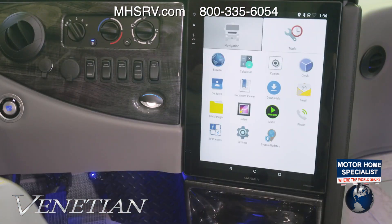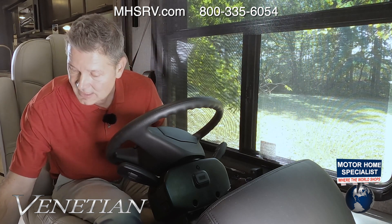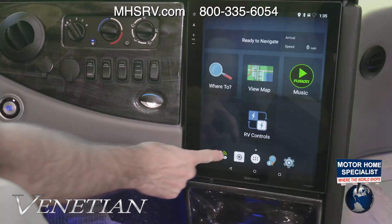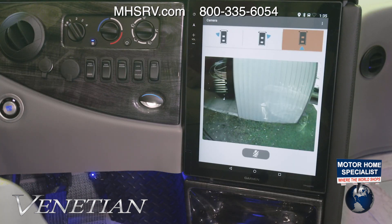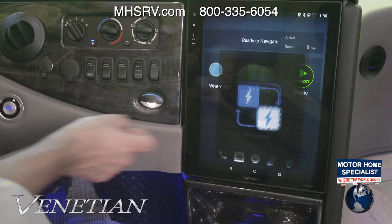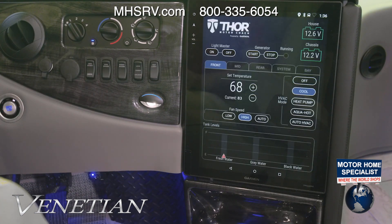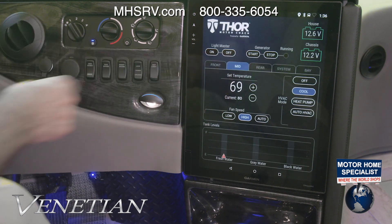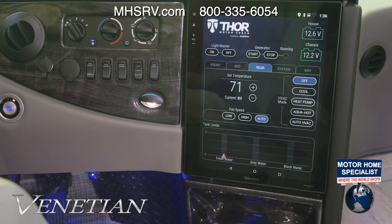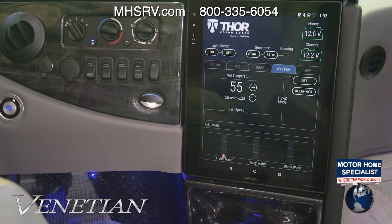You can go through a number of different settings and even do a factory reset if needed. For the Bluetooth phone, once connected, you can pull up multiple camera views at any time — right directional, left directional, or the backup camera. Hit the circle to go back home. RV controls let you manage the light master, start the generator, and check voltage on your house and chassis batteries. Climate controls are right up here at your fingertips — keep passengers comfortable from front, mid, and rear zones.